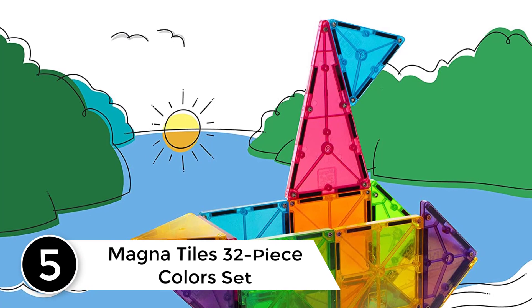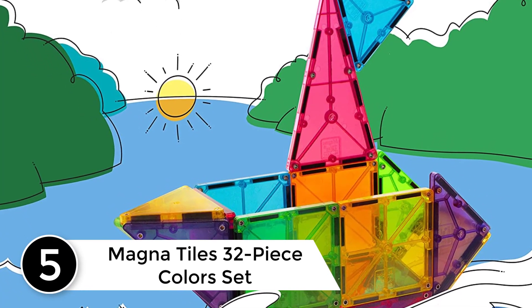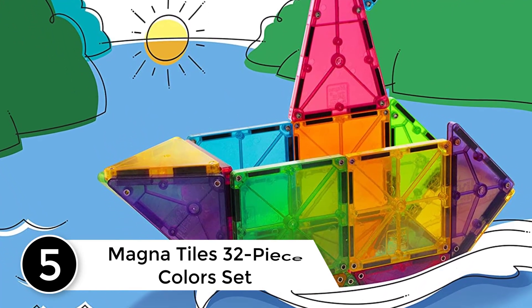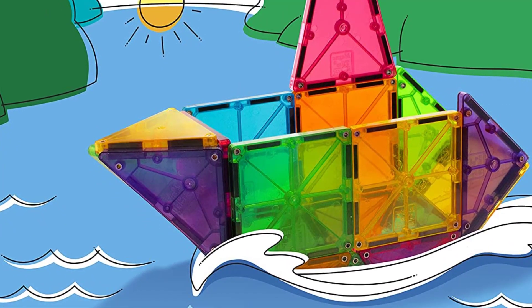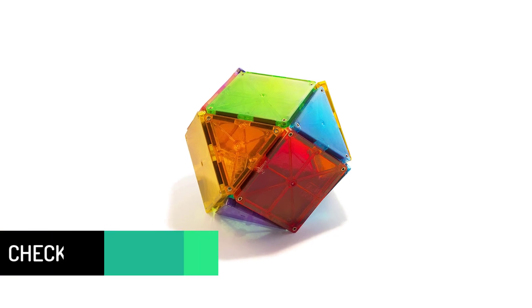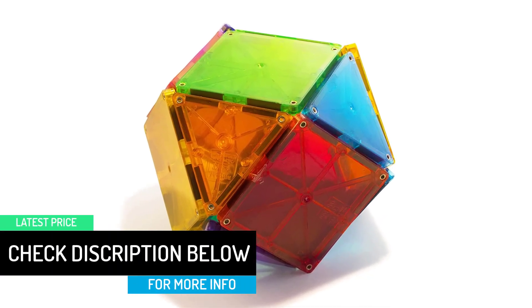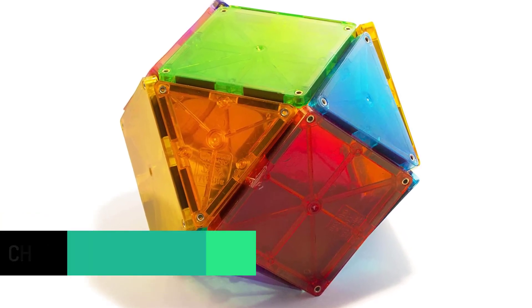Starting at number 5: Magnetiles 32-piece color set. If you're the parent of a toddler and you don't already own Magnetiles, we're gently requesting you add them to your cart immediately. These magnetic building tiles are the ultimate educational toy for young kids and they fuse together science, math, creativity, and motor skills. You can build flat or 3D structures.